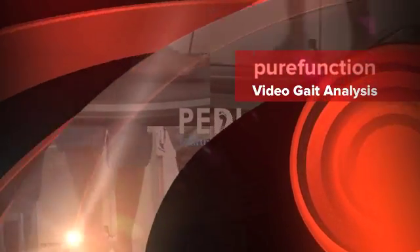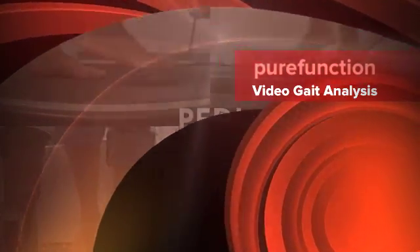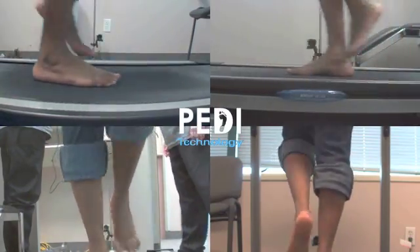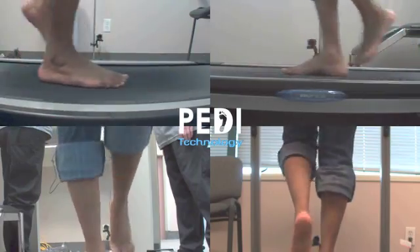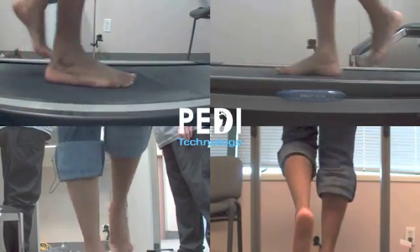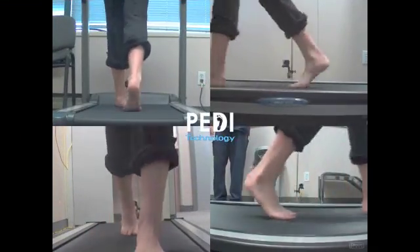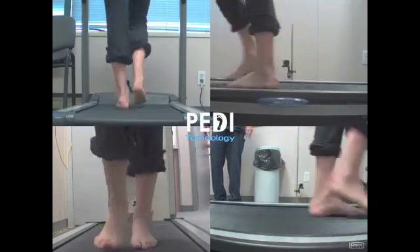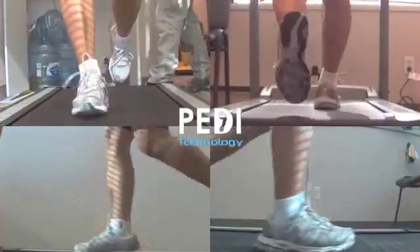In the late winter of 2012, we introduced Petty Technology's video gait system to our Mississauga and Brantford offices. The primary goal was to enhance our patients' visualization and understanding of their biomechanical dysfunction. This allowed us to demonstrate many of the simple conditions we've been previously explaining with models, pictures and words. Immediately upon its introduction, we discovered that this simple system had much more to offer us, the biomechanical specialists, in achieving good clinical diagnosis.